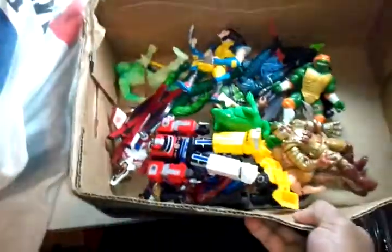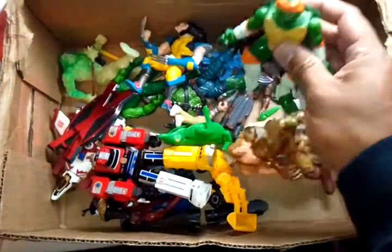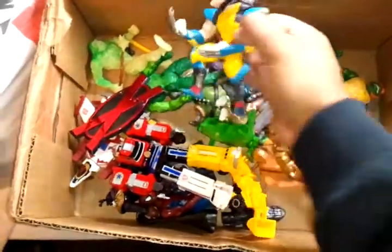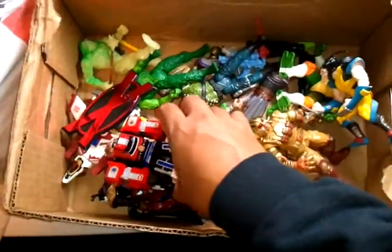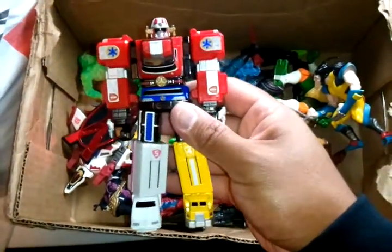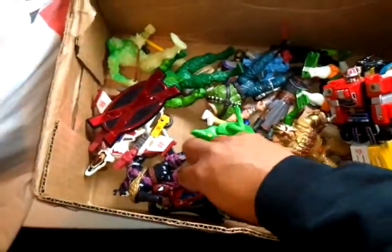First I found this box of action figures — got like a Ninja Turtle, Wolverine, Mega Zord.